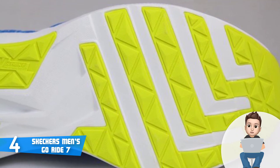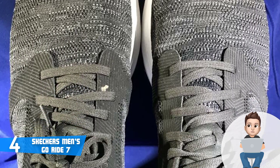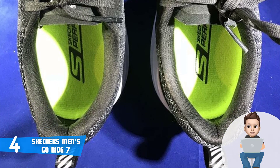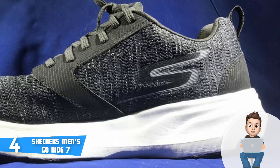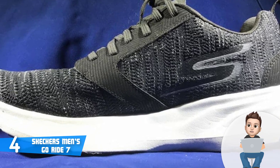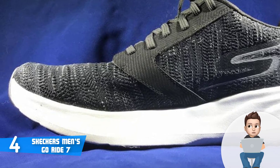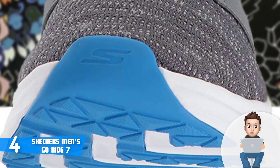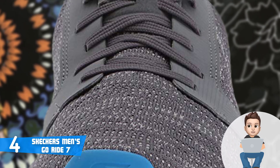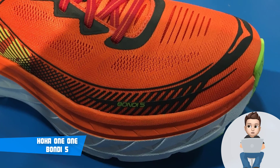Most users claim they were impressed by the outsole's durability and the high traction delivered, which is always welcome for running purposes. On the inside you will find a padded collar and a gusseted tongue which feels overwhelming, as reported by most customers. The tongue keeps your feet secure in place while providing comfortable jogging, so injuries will never be your problem. Overall, if you're looking for running shoes that offer great value for their cost, the Skechers Men's Go Ride 7 are for you.